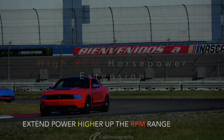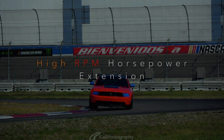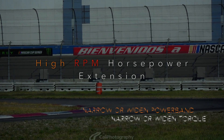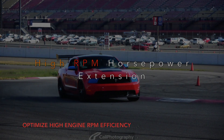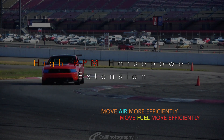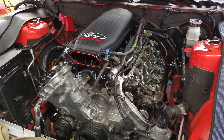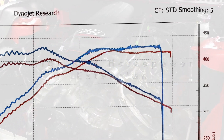Reason number three: high RPM horsepower extension. This reason is a direct result of reason number two, power band extension. When you extend your power band you also increase your potential for more horsepower at a higher RPM. Changing camshafts can have the potential of narrowing or widening your power band. In this situation we're assuming the camshaft upgrades will widen your power band, essentially optimizing high engine RPM efficiency. This enables the engine to move air and fuel more efficiently at higher RPMs, resulting in a greater potential for more horsepower.